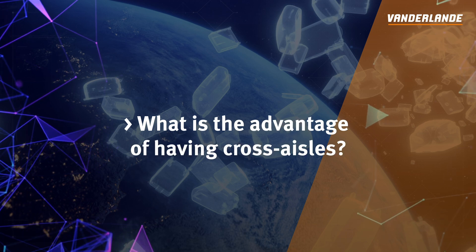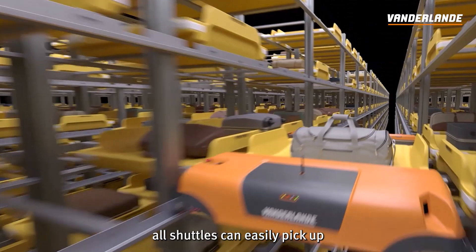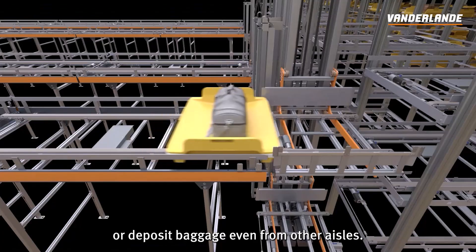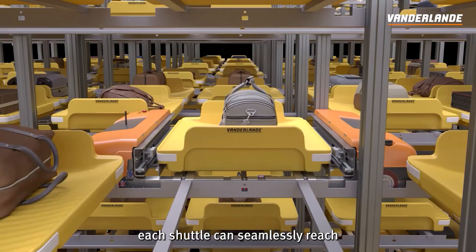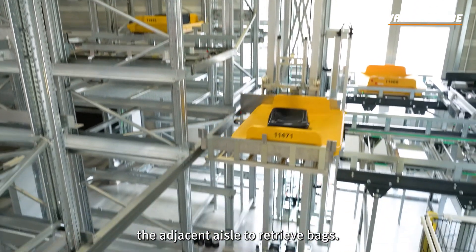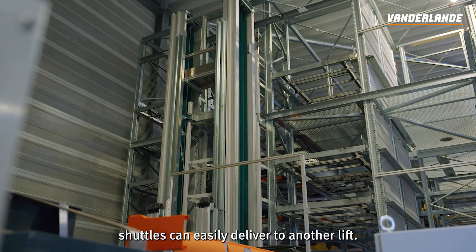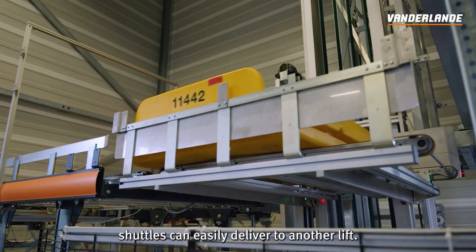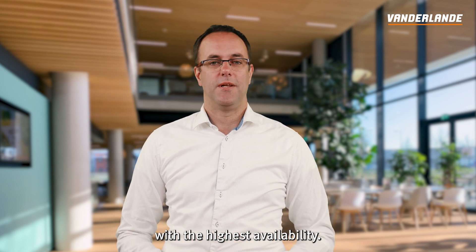What is the advantage of having cross-aisles? Having cross-aisles means that all shuttles can easily pick up or deposit baggage even from other aisles. So in the event of disruptions, each shuttle can seamlessly reach the adjacent aisle to retrieve bags. The same goes for the lift — if one lift malfunctions, shuttles can easily deliver to another lift. This redundancy ensures a very resilient system with the highest availability.